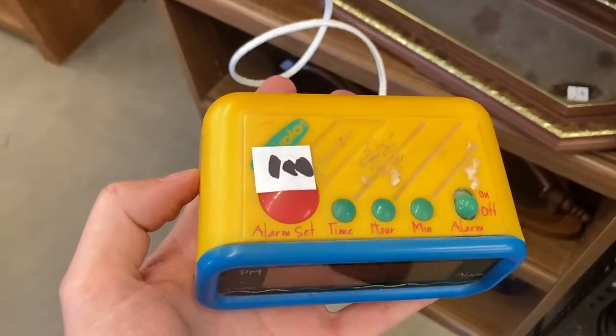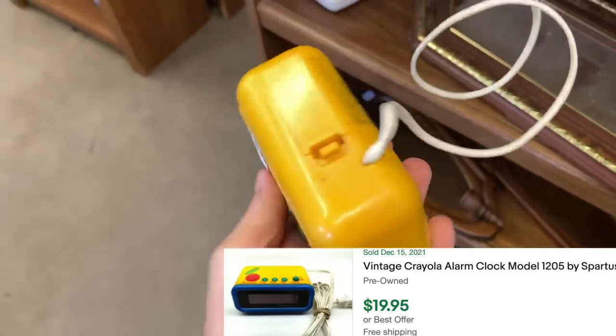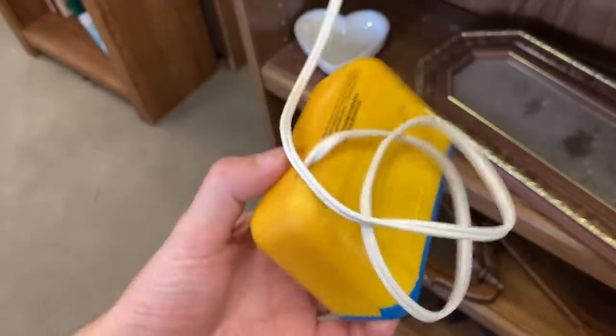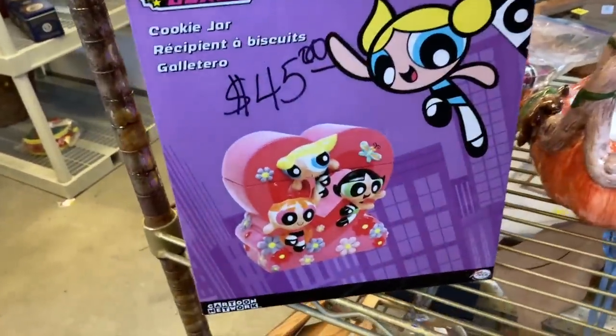We came across this Crayola little alarm clock — I just thought this thing was pretty sick, it's not something you'd see every day. It looks like it's from 1993. How cool is that? We freaking love going to the thrift store. Everything we've been picking up throughout this episode we are going to show off at the very end — that would just be a little bit easier.